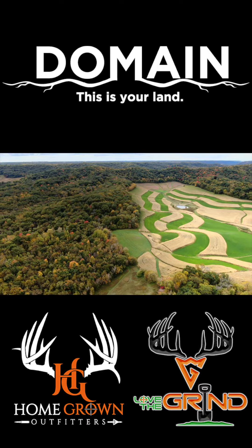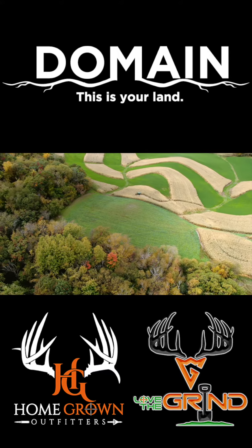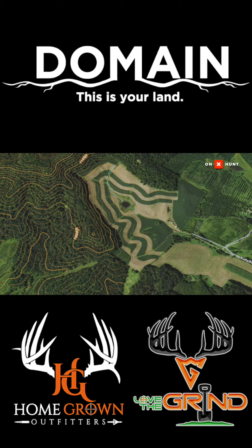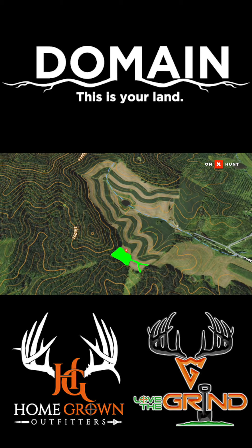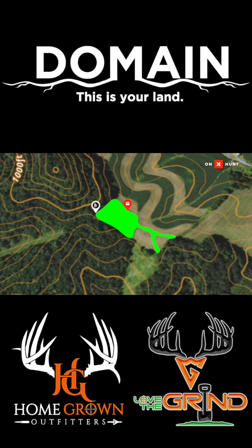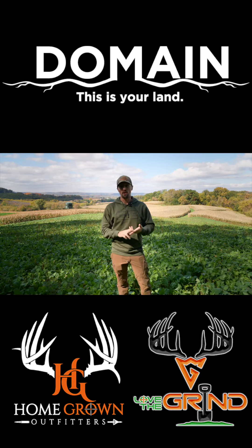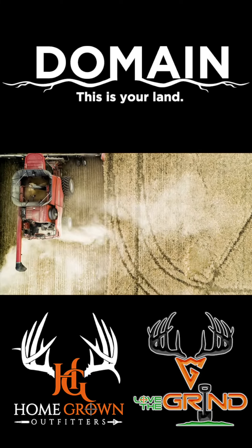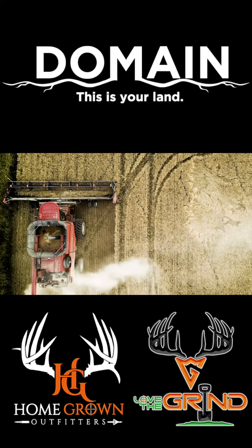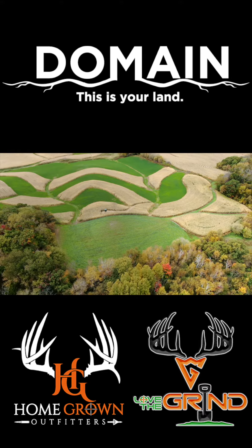This is a prime example of what I deal with on the property I hunt, where it is an ag farm — whether it's beans, corn, or rotation — it gets harvested every year. This is a perfect example of what you can do on your property that may be a running agricultural farm: utilize a corner, say a quarter acre or a half acre, to provide food on a year-round basis. Oftentimes you're hunting beans one day and they get harvested, or hunting cut corn one day and it gets plowed under. This gives you a scenario where you can manipulate forage.